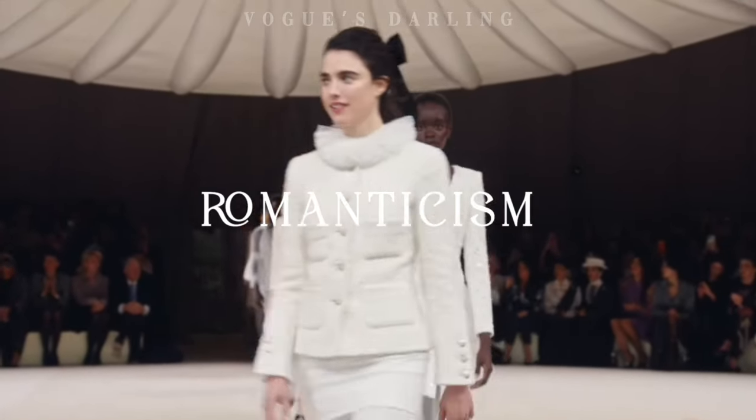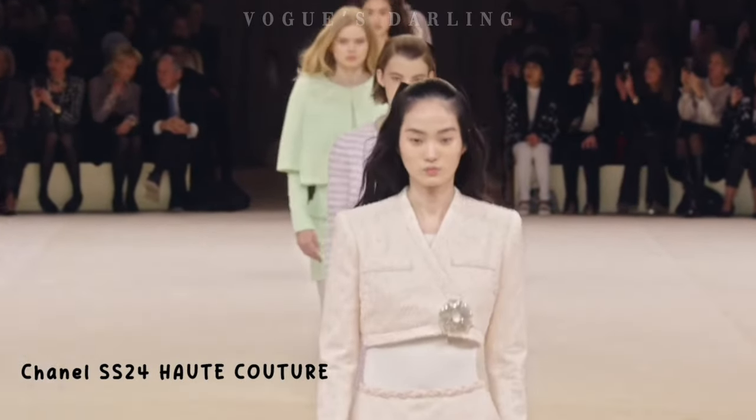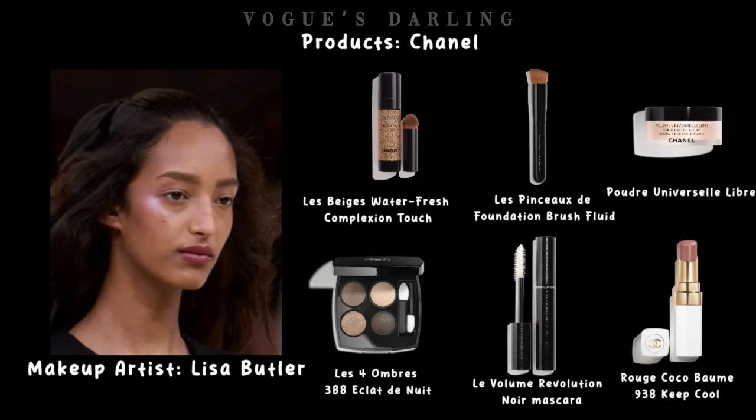Romanticism was another standout makeup trend of Haute Couture week. Virginie VR debuted models with bold brows and glowing skin, applying unapologetically a liberal amount of dusty pink highlighter on the cheekbones, that seemed equal parts effortless and romantic.